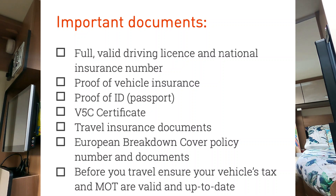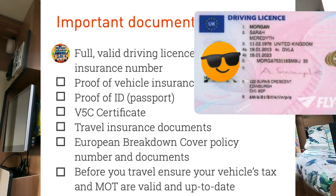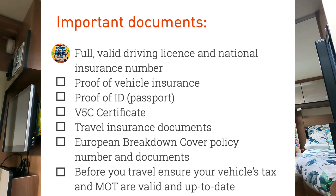So we're going to start with some of the basics. I'm just going to run through a basic checklist that is essential for travelling abroad. When you get over to the other side of the water, you must have these items — you're not going to get over the water without them. The first one is obviously your valid driving licence and national insurance number. Next up: proof of vehicle insurance.